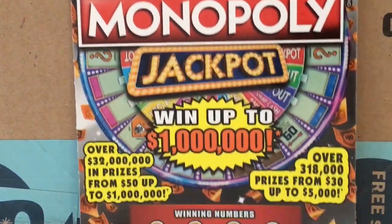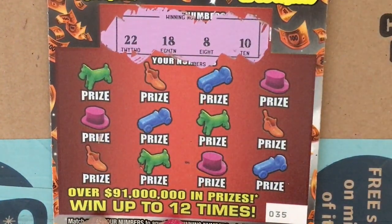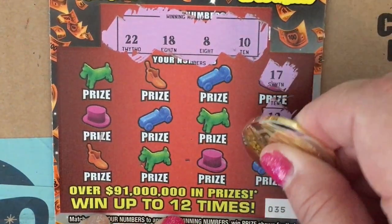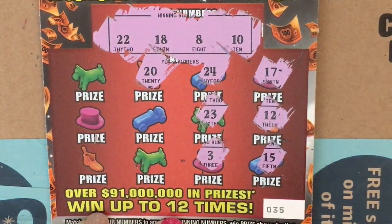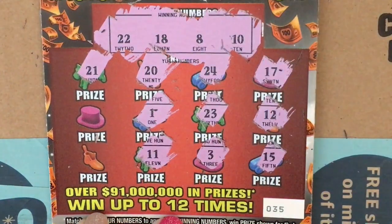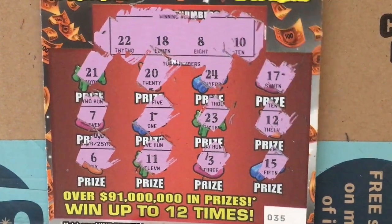Now we have the $5 Monopoly. Numbers revealed: 22, 18, 8, 10, 17, 12, 15, 24, 23, 3, 20, 1, 11, 21, 7, and 6. I don't see anything on that one — so that one's a loser.